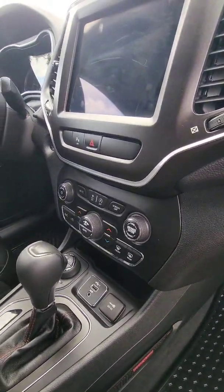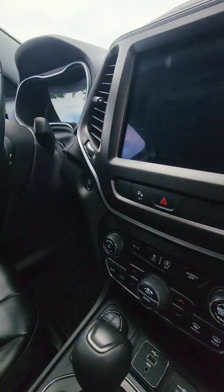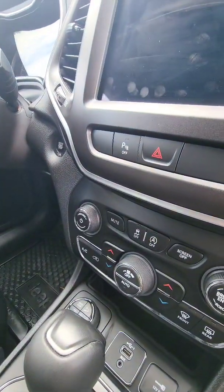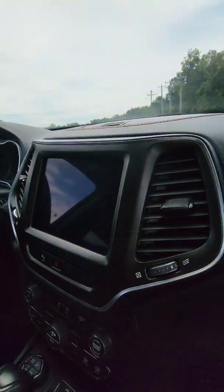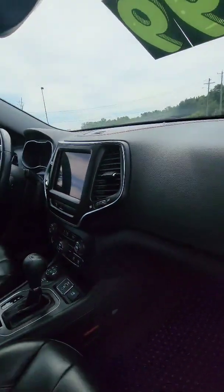As far as the luxuries go, we've got dual climate control so you can set the temperature separately for the passenger or driver. We do also have the button to turn off the auto start feature, and your traction control button is there as well. We've got a beautiful touchscreen display, some extra storage up here, and of course it does have the backup camera also.